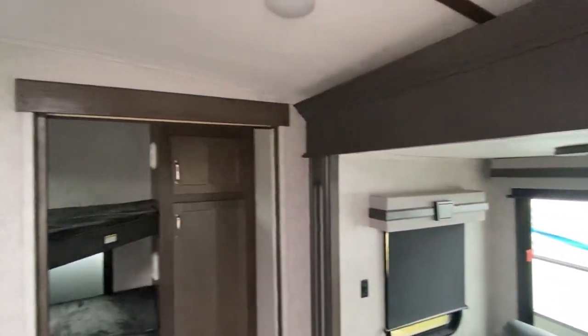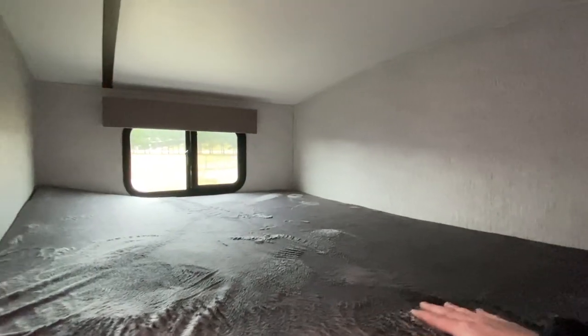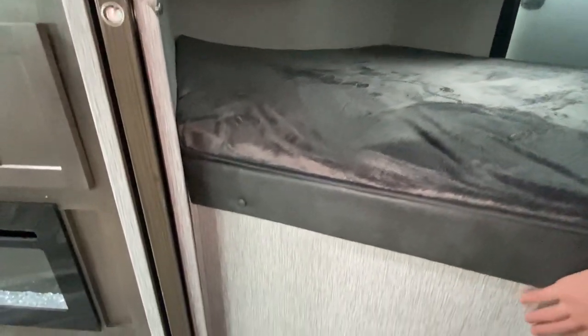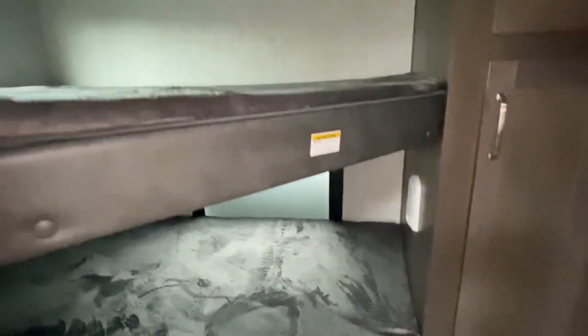I want to show you this before we go check out the main bedroom. We've got these beautiful bunks down here — really good size too. Keep in mind, that's where that storage is underneath, so all that storage is under there — no wasted space. Now look at the size of these — just huge closets. That is awesome.